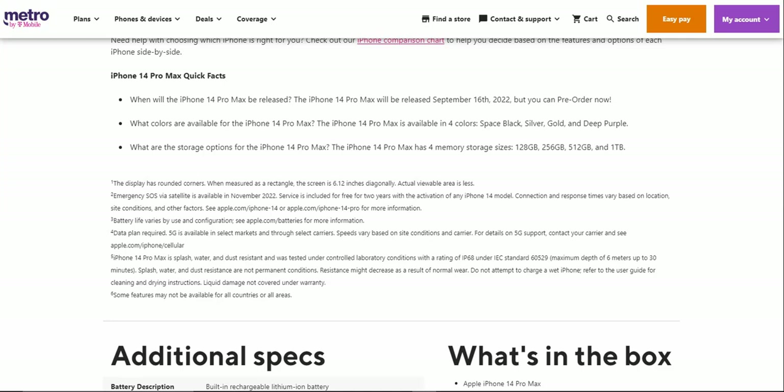The iPhone 14 Pro Max is available in four colors: space black, silver, gold, and deep purple. As for storage options, the iPhone 14 Pro Max globally has four storage options — 128GB, 256GB, 512GB, and 1TB — but Metro only carries the 128GB version, so keep that in mind.